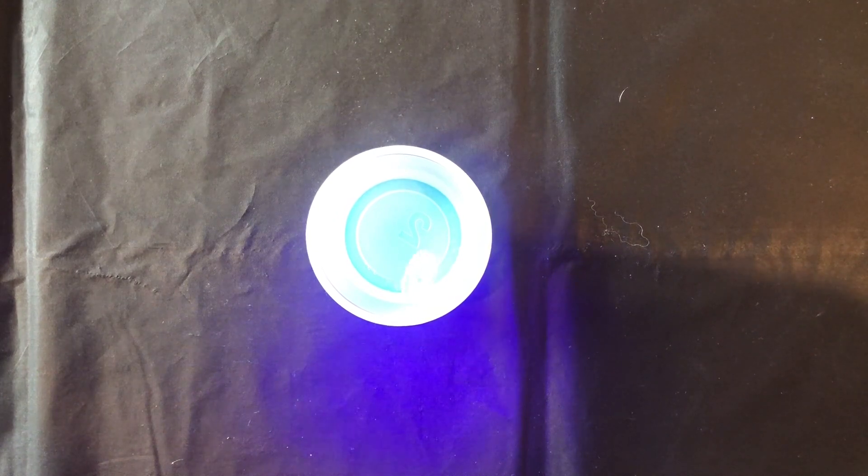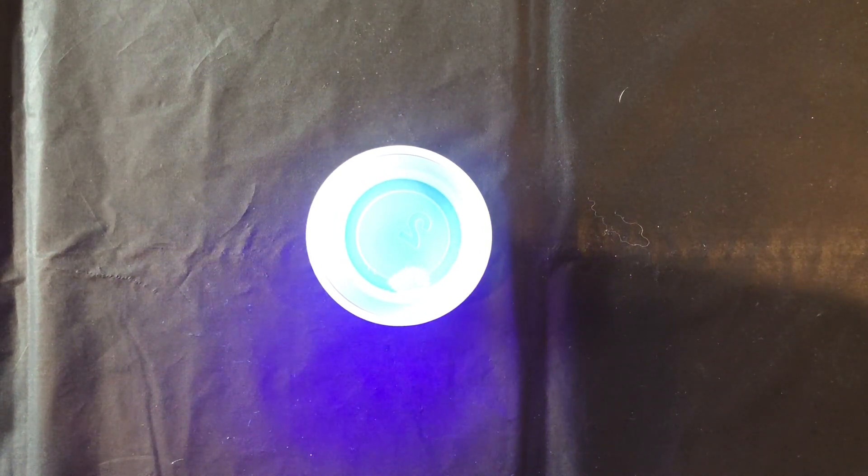Tonic water appears fluorescent blue under UV blacklight because it contains quinine, a fluorescent compound. Quinine was once used to treat malaria. Because it is bitter, it was mixed by British colonists in India with sugar and soda water to make it more palatable, leading to the invention of tonic water.